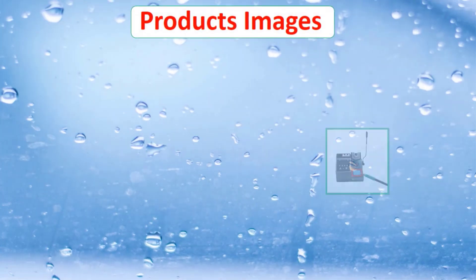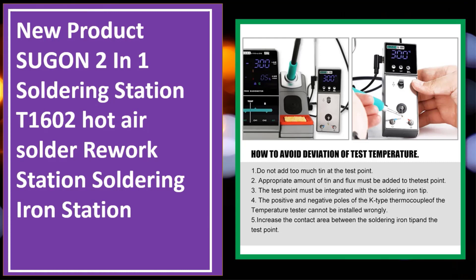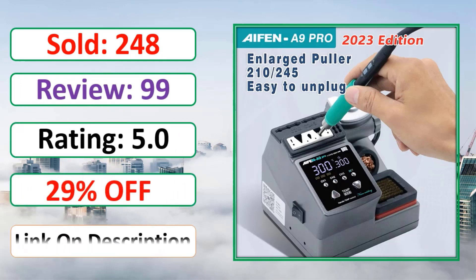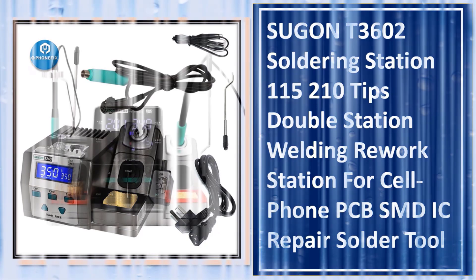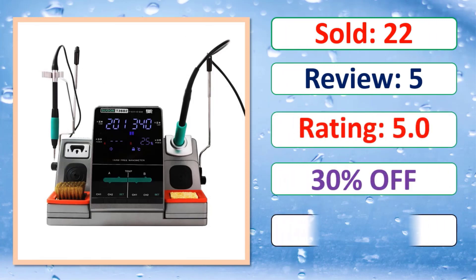Check the links in the description. At number 4: product images, sold count, review rating, percent off, available in stock — link in description. At number 3: product images, sold count, review rating, percent off — link in description.